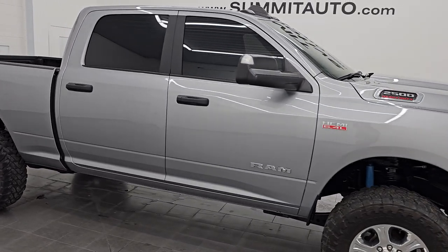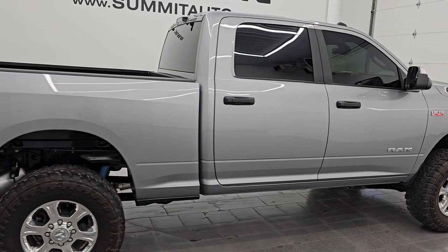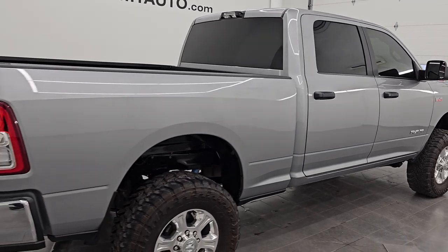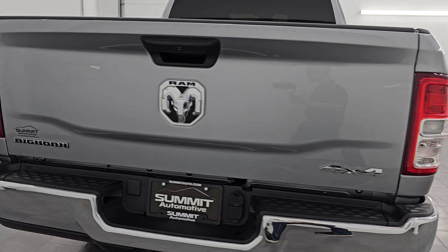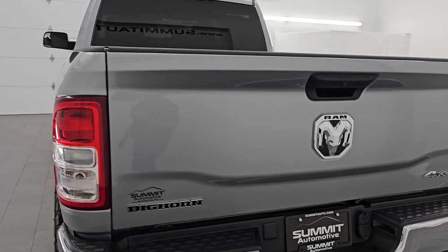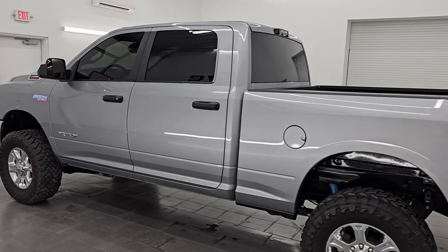Hey, this is Brett, and this 2022 Ram 2500 Crew Cab Short Box Bighorn Level A Package is stock number 14481Z. I am here at Summit Automotive in Fond du Lac, Wisconsin, your new and used heavy-duty truck and Ram headquarters.